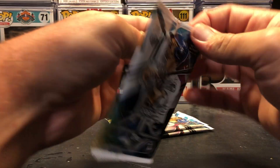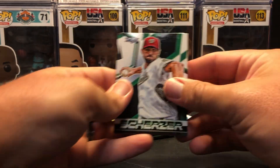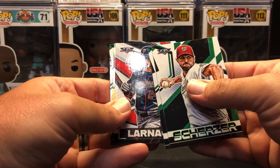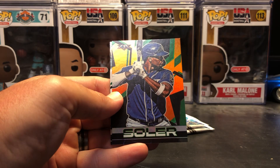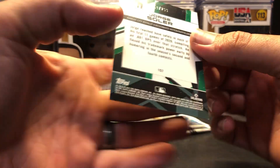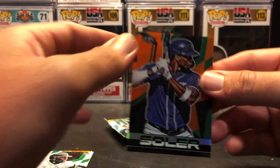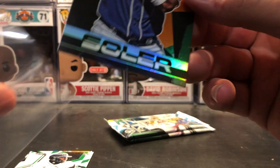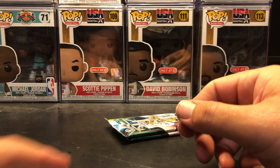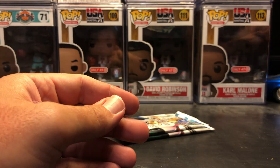Three more packs. Max Scherzer. Shane Bieber. Trevor Larnach rookie. Jorge Soler — this is some kind of numbered parallel. Let's see what it is: numbered to 299, 258 of 299. Jorge Soler — nice, nice, nice. Akil Baddoo rookie. And Kyle Tucker.